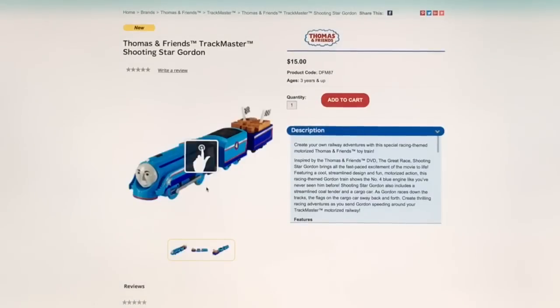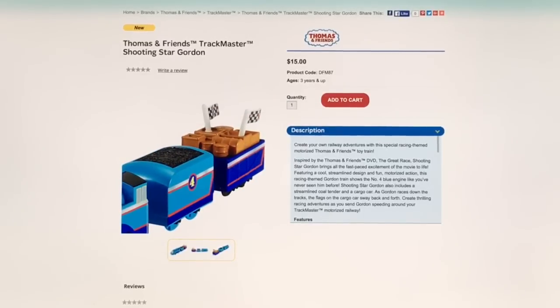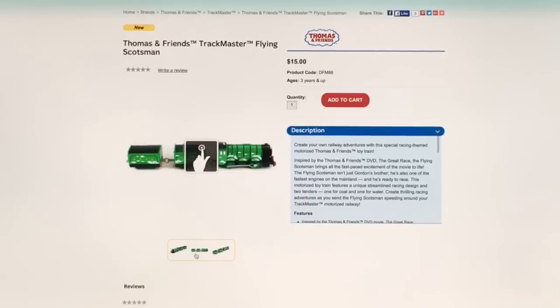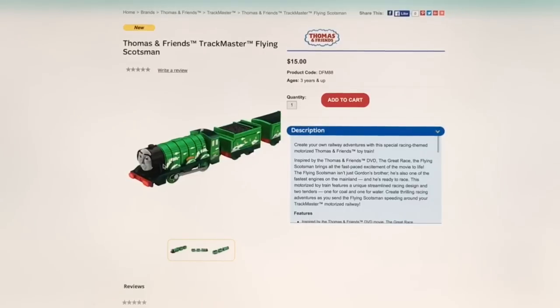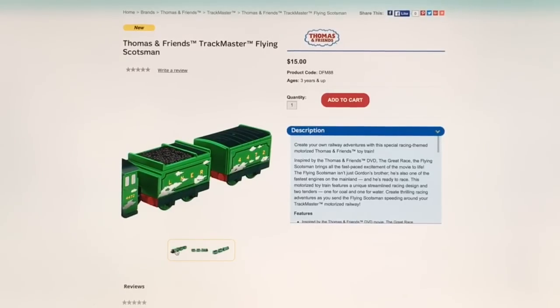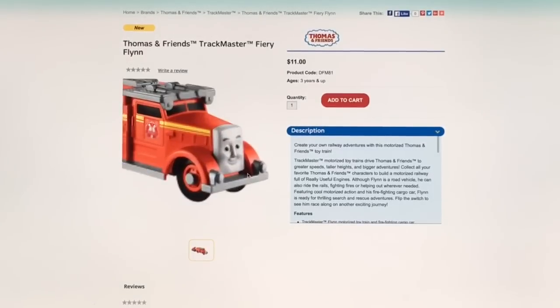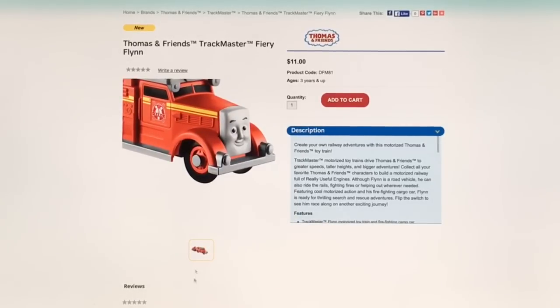Here's the Trackmaster Streamline Gordon, also called Shooting Star Gordon — he looks pretty cool and is definitely from the Great Race movie. There's also the Flying Scotsman, a very popular train that a lot of people seem to like. He's one of the earliest and fastest trains on record. And there's a Trackmaster Fiery Flynn — not from the Great Race — and my son loves fire trucks and Flynn. We have the Minis version and the Die Cast Take and Play, and now the Trackmaster version is coming in the mail.